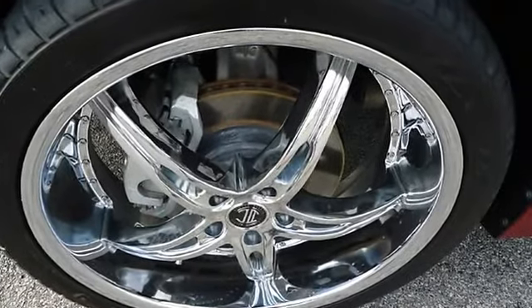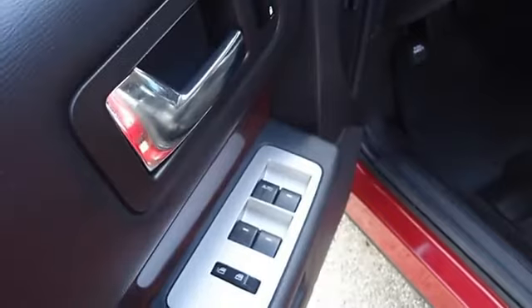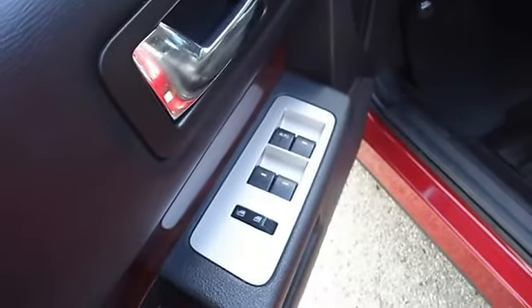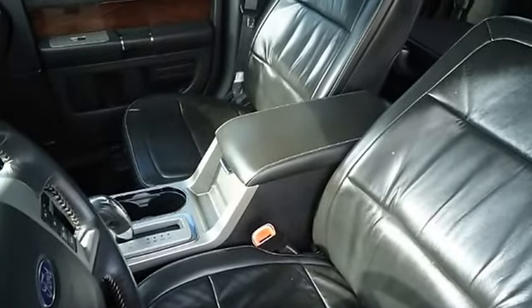The paint has a showroom shine. With just 53,820 miles, this car is barely broken in. 100% AutoCheck guaranteed. The interior of this vehicle is virtually flawless.